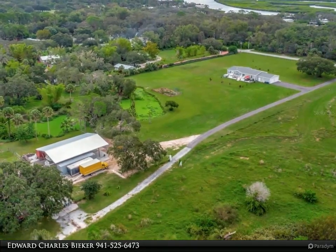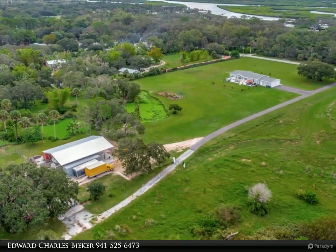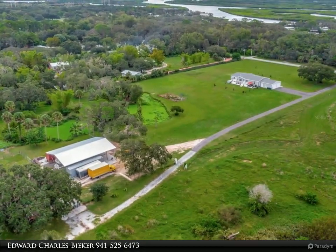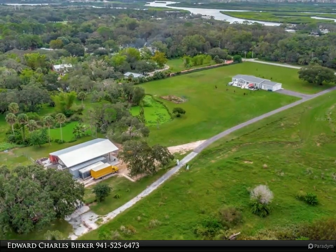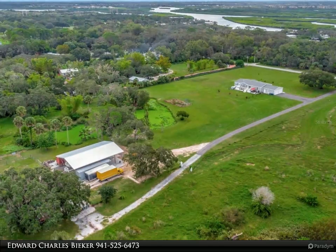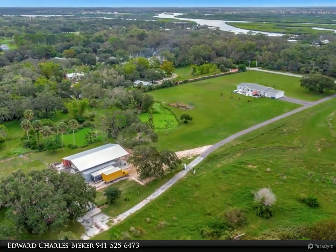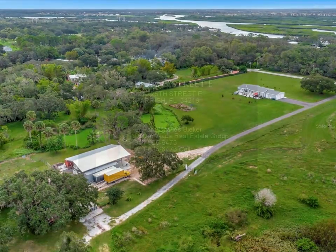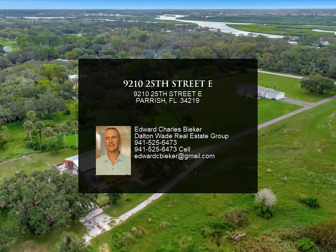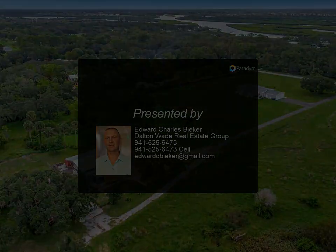A 40' x 60' pole barn with separate power meter. No well — property has city water that has been run throughout the property. No deed restrictions or HOA. Truly a peaceful, private home while being super close to everything: brand new Lowe's, home goods, Crunch Fitness, lots of restaurants, and two Publics within a mile away — three minutes to Interstate 75.